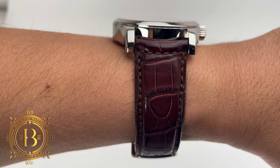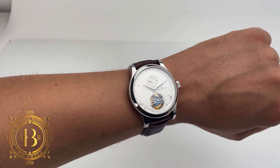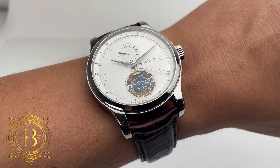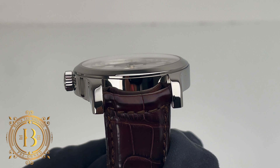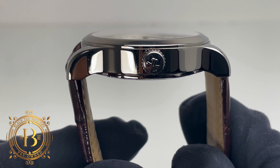This beauty measures 43 millimeters in diameter with a lug-to-lug measurement of 51.6 millimeters, so it will definitely have a large presence on the wrist. I would suggest a wrist size no smaller than 15 centimeters. The entire timepiece has a high-polished finish and features a see-through case back that showcases the inner workings of this automatic tourbillon movement.